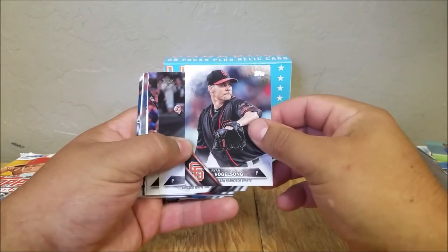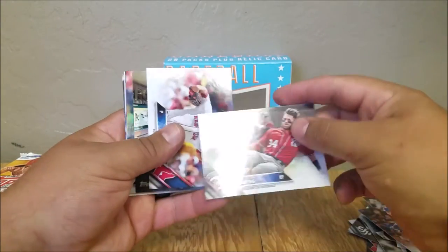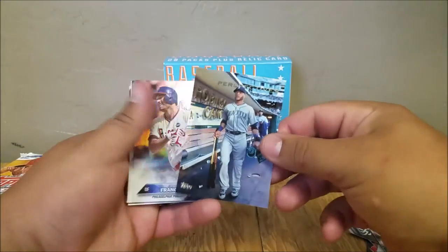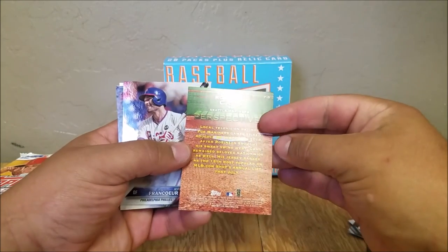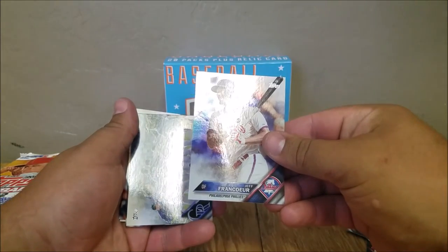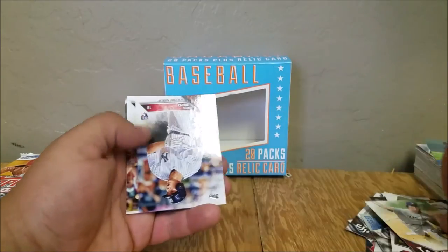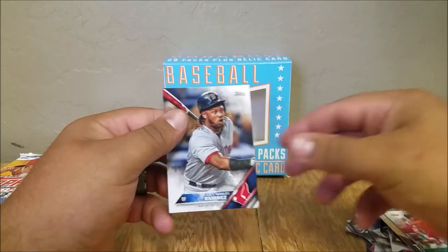Ryan Vogelsong, David Robertson, Anthony Rizzo, Bryce Harper. Wade Miley. Perspectives — Robinson Cano — kind of an insert. Jeff Francoeur, Refractory. Rockies — Zach Greinke. Greg Bird, Evan Gattis, Hanley Ramirez.